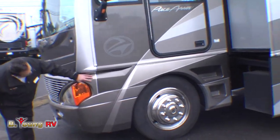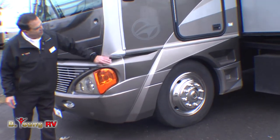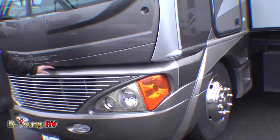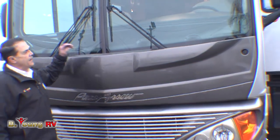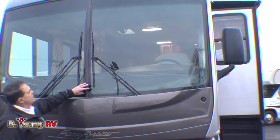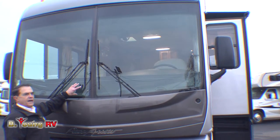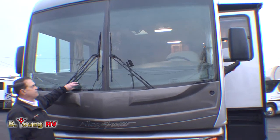You'll notice that the front is two pieces rather than one, so if you ever had anything happen up there, you'd only need to get the one piece repaired. The windshields on a Fleetwood product are mounted up in the frame, much like an automotive windshield, so on rough roads we have flexibility and we're less apt to have problems with our windshields.